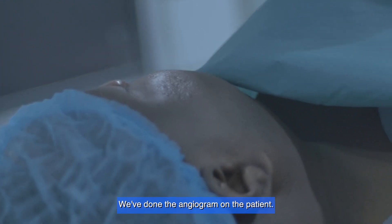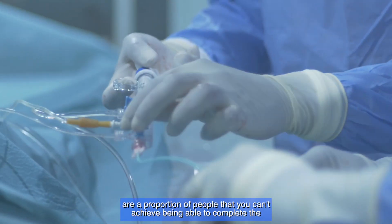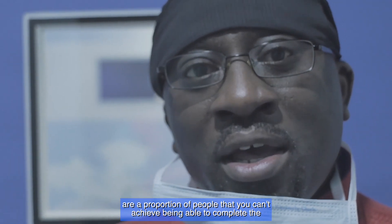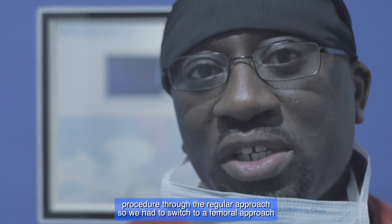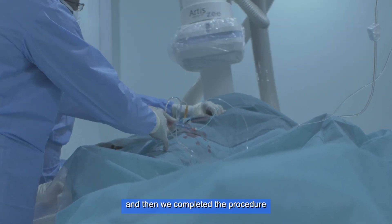We've done the angiogram on the patient. We weren't able to complete it through the radial approach — there are a proportion of people where you can't complete the procedure that way — so we had to switch to a femoral approach and then we completed the procedure.